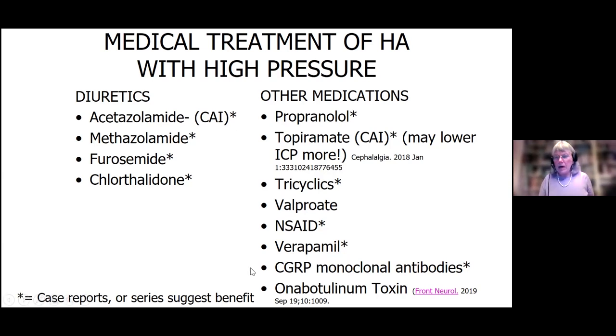The other new options are the CGRP monoclonal antibodies — antibodies to a receptor that makes migraines worse. It's a once-a-month shot for migraine prevention, and we've had some luck with it in our patients. There were several studies more recently published on this. Onabotulinum toxin, or Botox, has also been used for individuals with a lot of chronic migraine symptoms with IIH — a recent study came out on that as well.